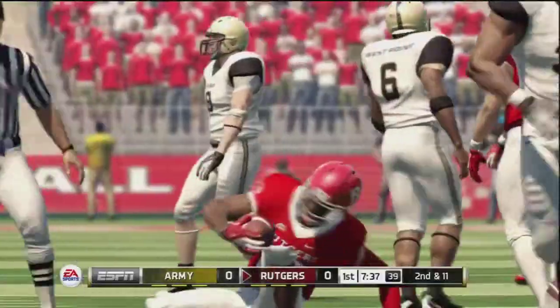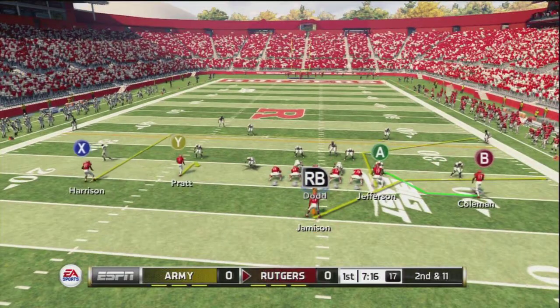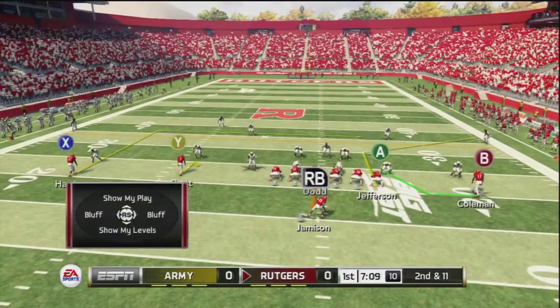Tackle made around the 22-yard line. Sometimes a play is not going to work for whatever reason. On the 22-yard line. And it looks like they're going to change it up here.